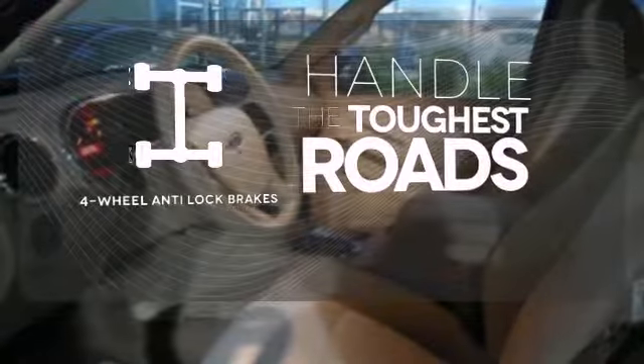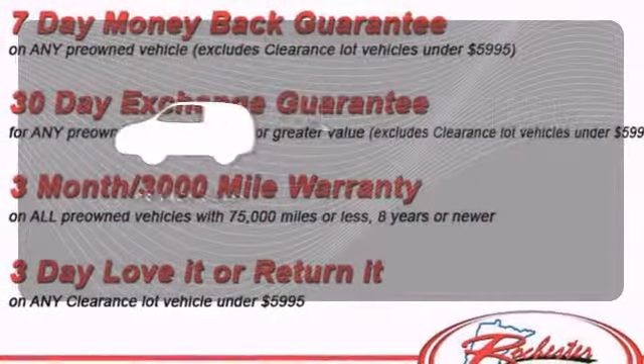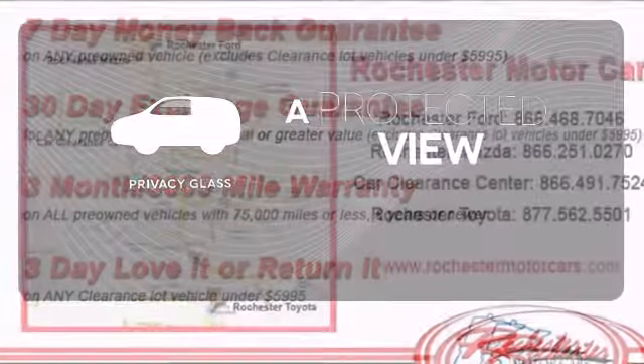Handle any road condition with four-wheel anti-lock brakes. Privacy Glass offers light control for you and added security for your belongings.